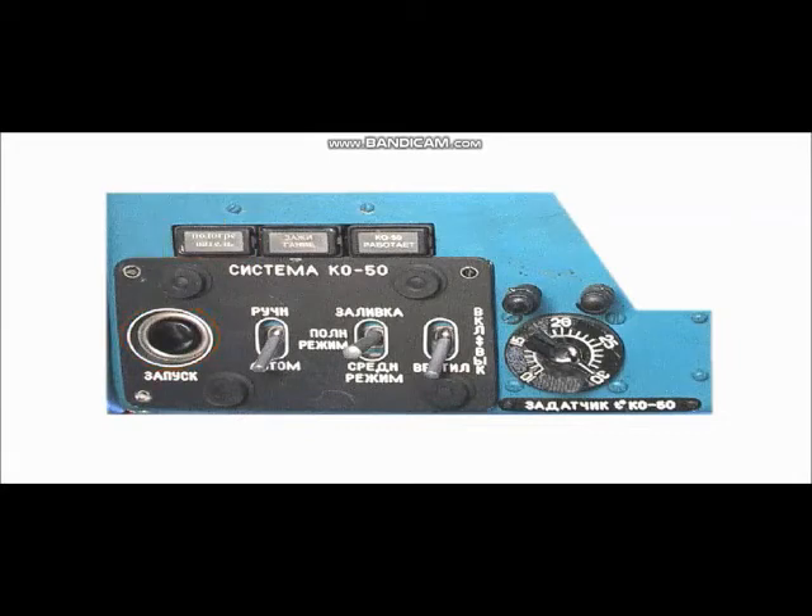Должно загореться табло «Подогреватель», что означает начало подогрева топлива. При достижении температуры топлива 70 ± 5 градусов Цельсия табло «Подогреватель» гаснет и загорается табло «Зажигание», сигнализирующее о включении пусковой свечи, и табло «КО-50 работает», сигнализирующее о запуске обогревателя. Через 30 секунд (при отрицательных температурах наружного воздуха — не более 2 минут) гаснет табло «Зажигание», что означает стабилизацию процесса горения топлива в обогревателе.